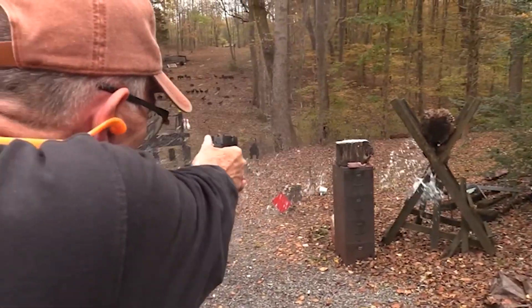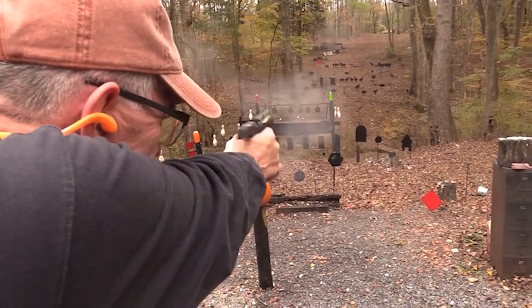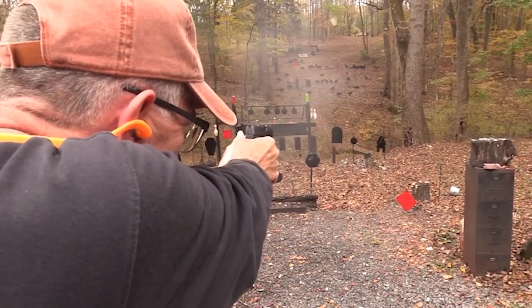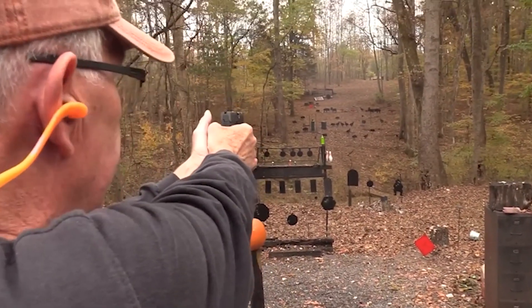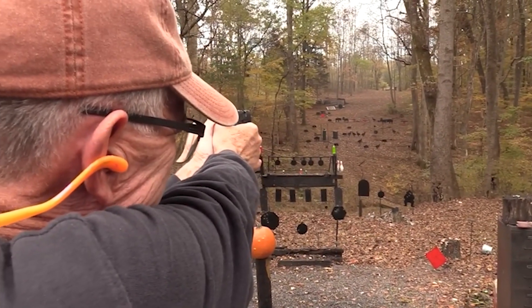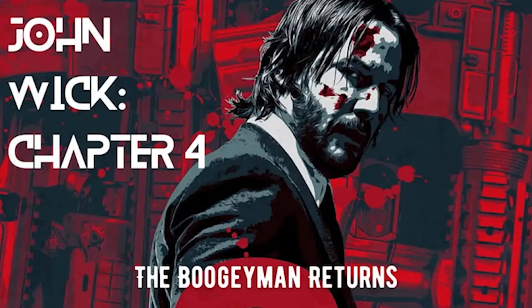Left-handed shooters will appreciate the Glock 17's reversible magazine release. This handgun shoots accurately and is incredibly reliable, making it a popular choice for self-defense. With its effectiveness in any situation, it's no wonder that John Wick would choose the Glock 17 as his weapon of choice.